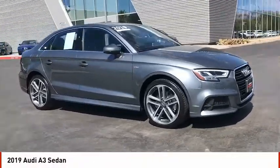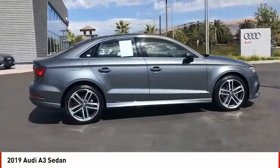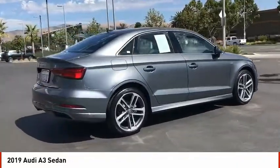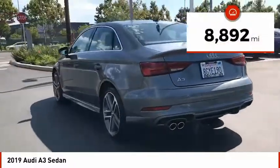Stop by and take a look at the 2019 A3. The Audi A3 is a lovely premium hatch that deserves attention. It works on almost every level. This vehicle has less than 9,000 miles.